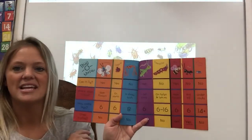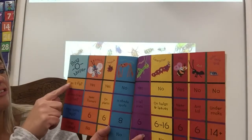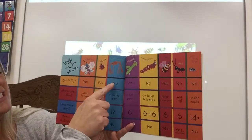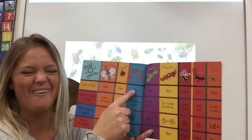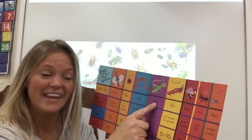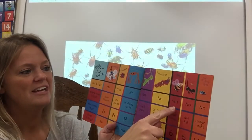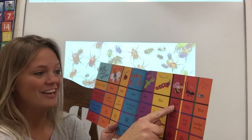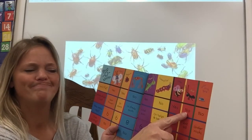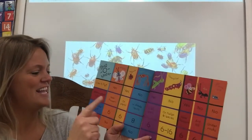Now look at all of these. It has questions — it says bug-o-meter. Can it fly? Butterflies? Yes. Ladybugs? Yes. Daddy long legs? No. Grasshoppers? Can they fly? They kind of can, can't they? Caterpillars? Not yet — not until they turn into a butterfly. A bee? Yeah, they can fly, can't they? How about an ant? Can ants fly? No. How about roly polies? No, they don't fly either.